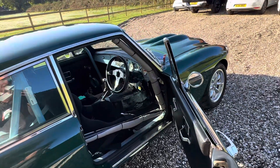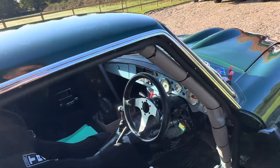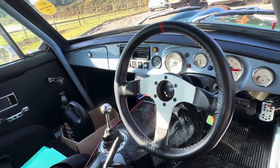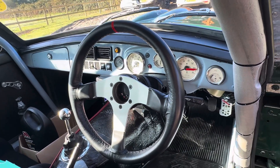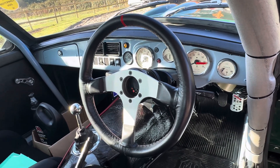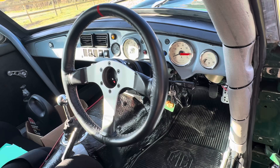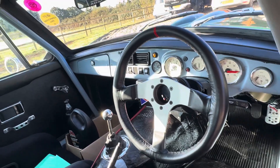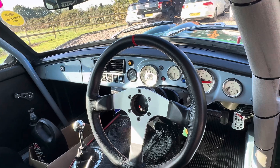There's invoices just for the mechanical drivetrain for £20,000. The engine, built by Connaught Engines, cost £14,000. It's got a limited slip diff, a rebuilt gearbox, all-uprated suspension and braking — it was a money-no-object build.